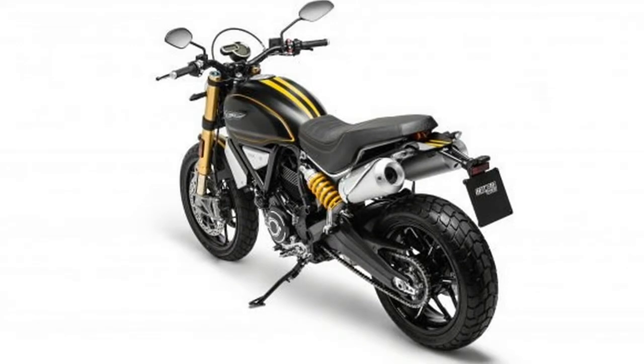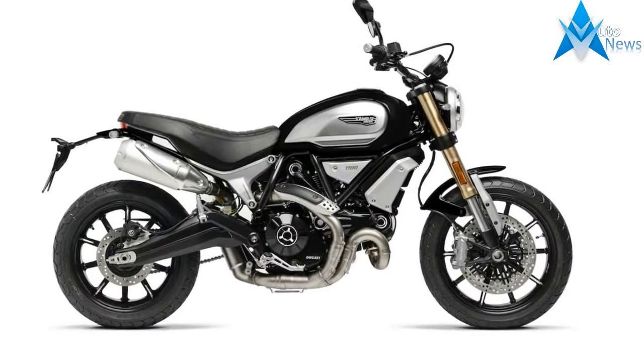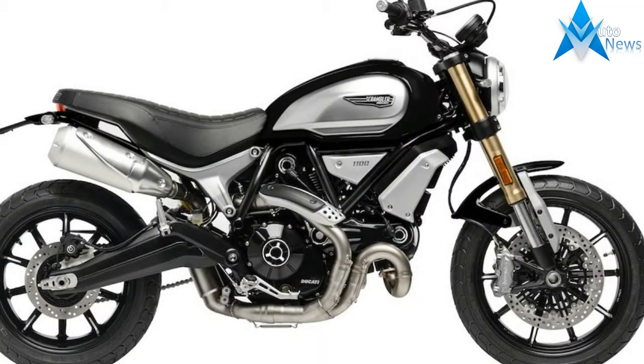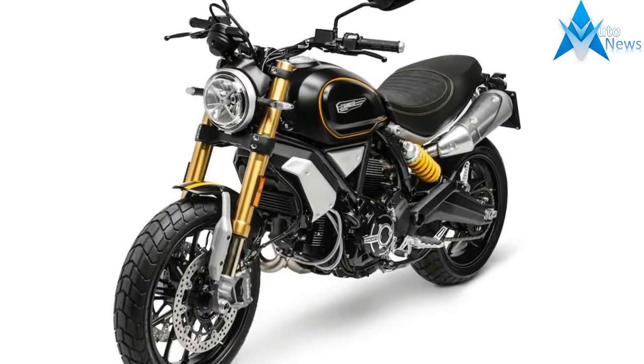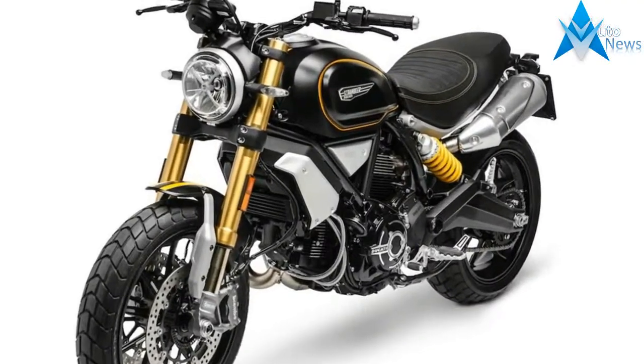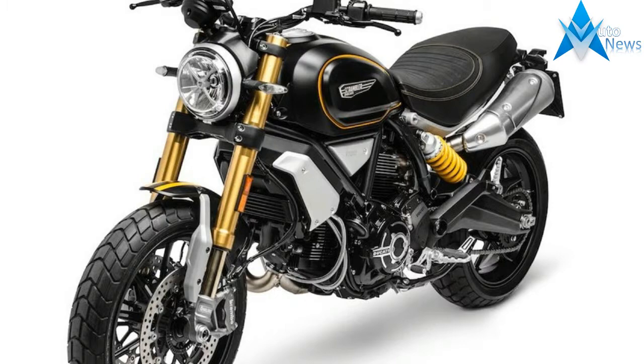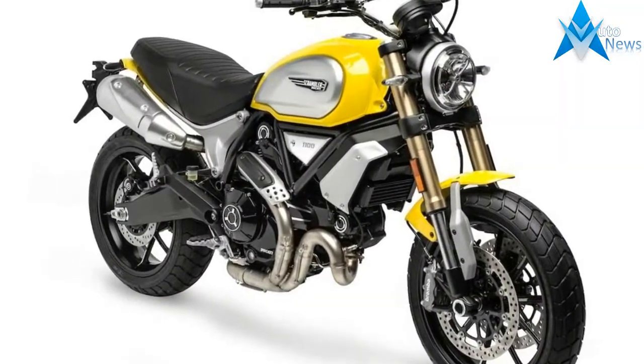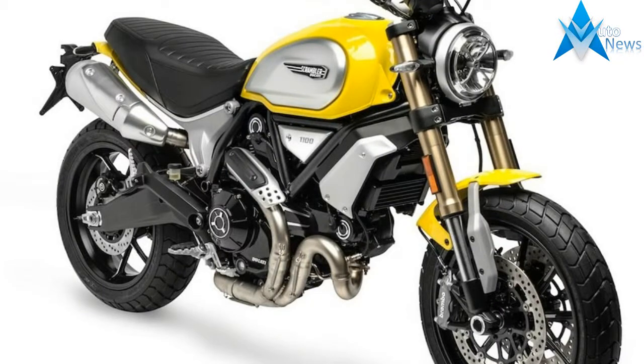Today at EICMA, Ducati introduced the big brother to its successful Scrambler 800, the Ducati Scrambler 1100. Here is the brief rundown and what you can expect from the new Scrambler, which is poised to take on others in the modern classic class like the Triumph Thruxton and Bonneville T120, Honda CB1100, and Yamaha SCR950.